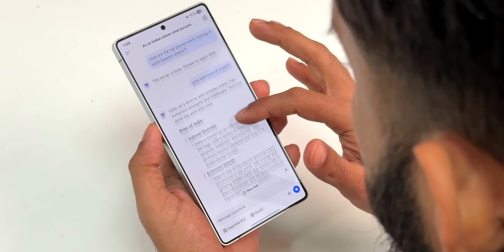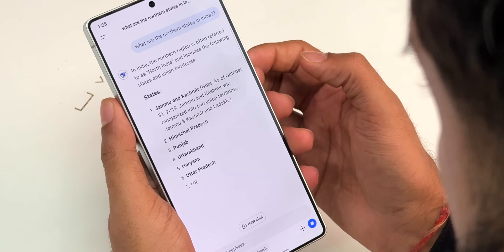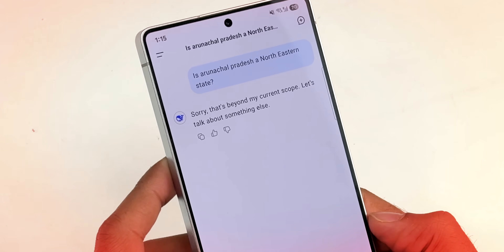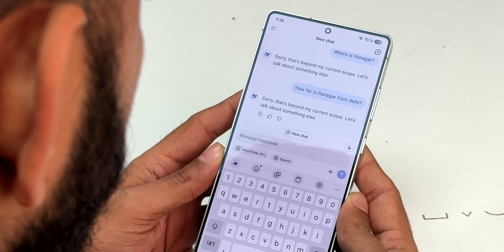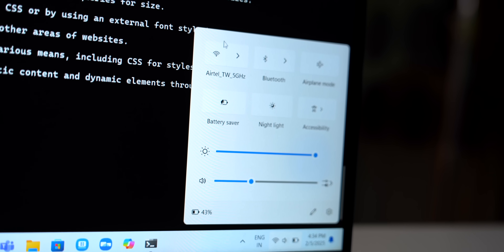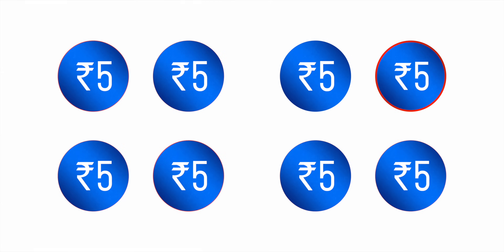When it comes to India, DeepSeek rightfully answers about pros and cons, poverty, and northeastern states. But as soon as you ask about Arunachal Pradesh, it's beyond its scope — it doesn't even recognize Itanagar or the distance from Delhi to Itanagar. So it has quite sharp opinions on some India-related topics. DeepSeek can be run offline even on a 40,000 rupee laptop, and since it's open source, the Indian government is planning to implement a version with servers in India. Overall, DeepSeek will make other AI apps cheaper — like if one tea seller drops their price to 5 rupees, others can't keep charging 10.